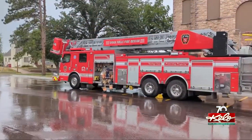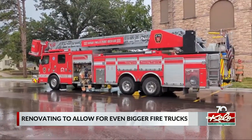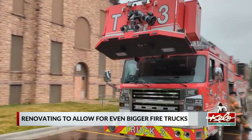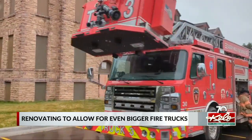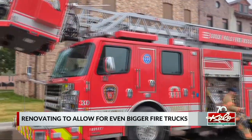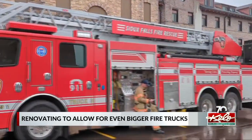A Sioux Falls fire station is getting a renovation, with more likely to follow. The station is updating building standards and allowing for modern fire trucks, which have consistently gotten bigger over time. We spoke with the department today and heard about the different factors that lead to ever-increasing truck sizes, as well as what one of these large trucks costs.